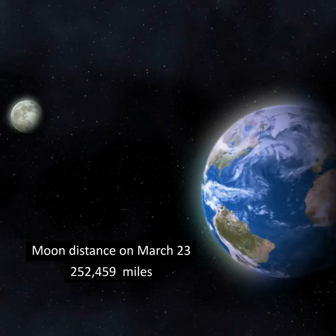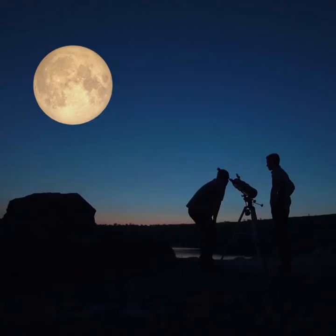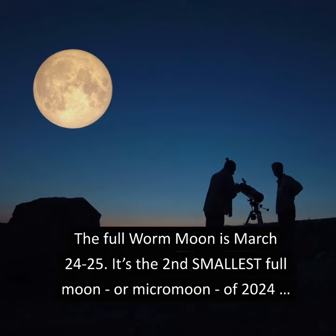The moon's farthest point from Earth for this month is on March 23rd. The full Worm Moon is on March 24th and 25th — it's the second smallest full moon, or micromoon, of 2024. And if the full moon is above the horizon, you can see a penumbral lunar eclipse, visible from the Americas and Antarctica.